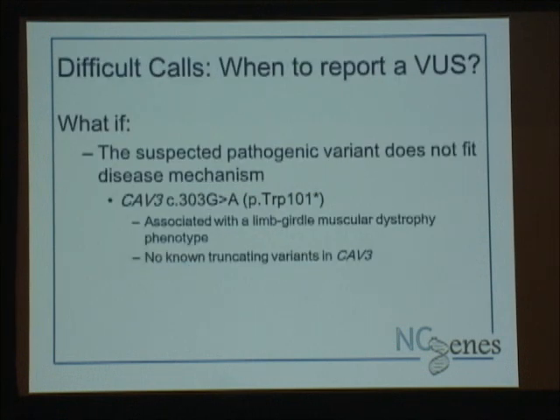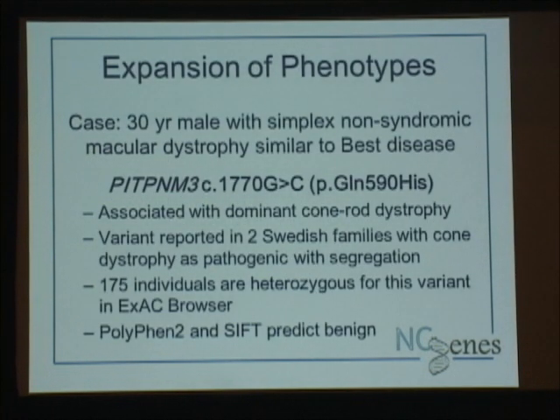So when to report out variants of unknown significance: one problem we've run into is finding what looks like a pathogenic mutation — a truncating mutation in CAV3 — and that gene is associated with limb girdle muscular dystrophy. The phenotype fits this participant, but it doesn't fit the mutation type for this gene. There are no known truncating mutations described in CAV3 — they're all missense changes, in-frame deletions, or duplications. So we're scratching our heads as to whether this is the fit. This was reported back as a possible finding until we can gather more data, and in the meantime we continue looking for another potential answer.